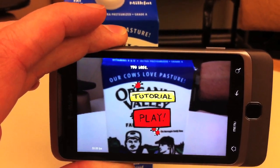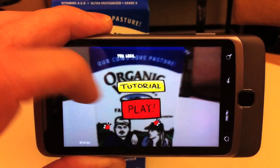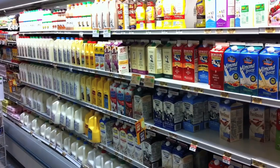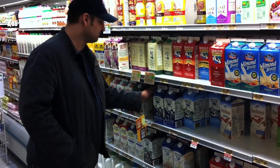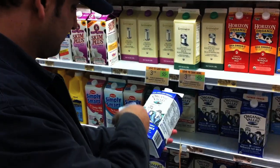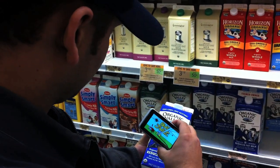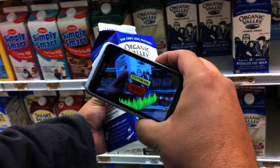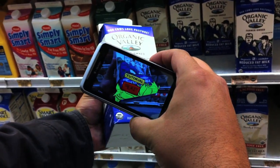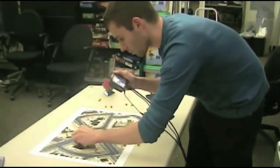Bug Juice is a prime example of the use of augmented reality for gamevertising. Since the game can be played on the product right at the store, we can capture the attention of passing customers and entice them to buy the product. We contrast this with AR gamevertising that requires the user to go back home and print out a poster or a marker.